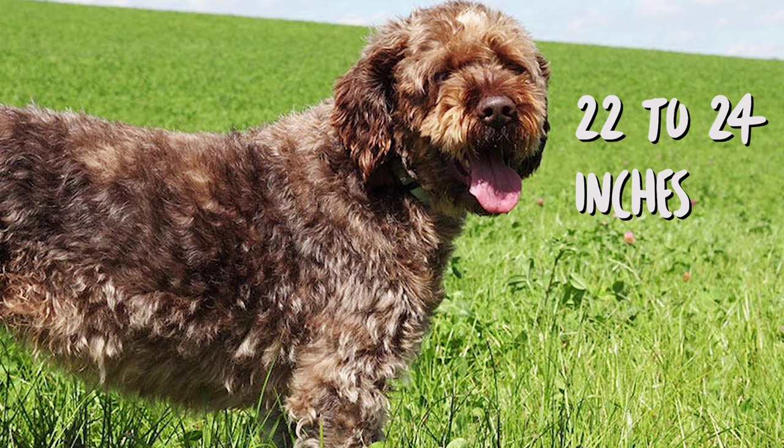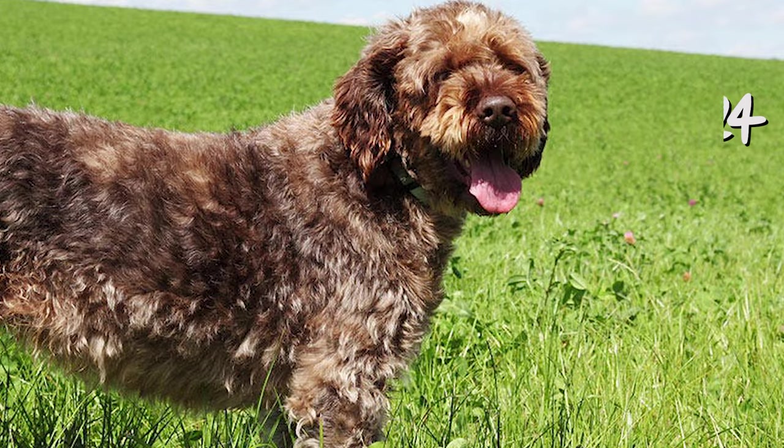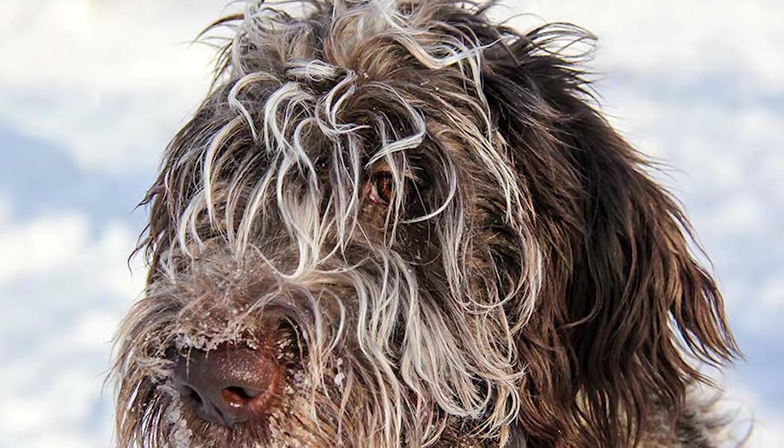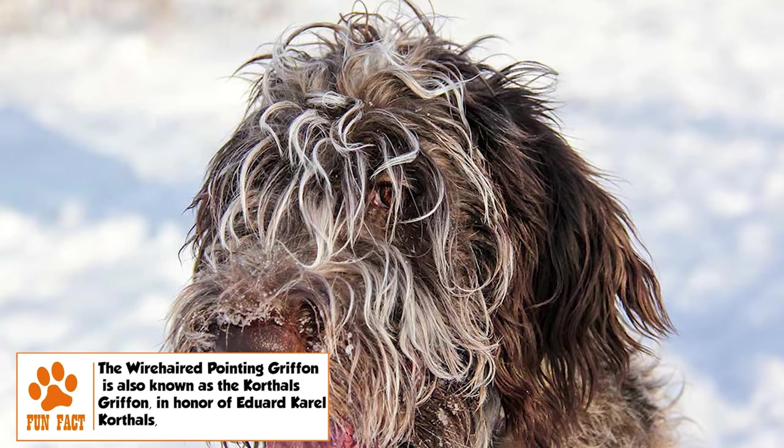The adult male Wire-haired has a height in the range of 22 to 24 inches, while the female is slightly shorter. The weight range for the adult dog is 50 to 60 pounds. Its strong limbs lend it a cat-like gait and help it cover any kind of terrain easily.